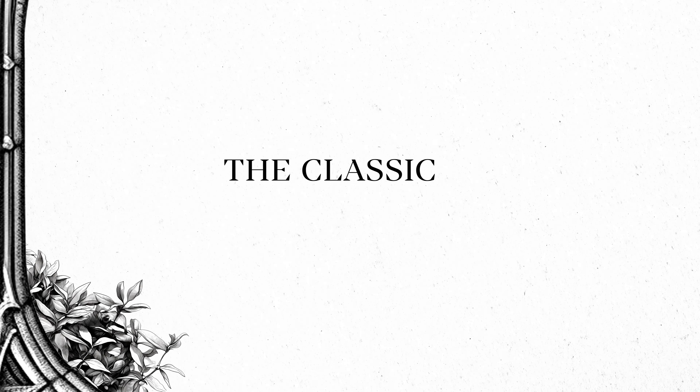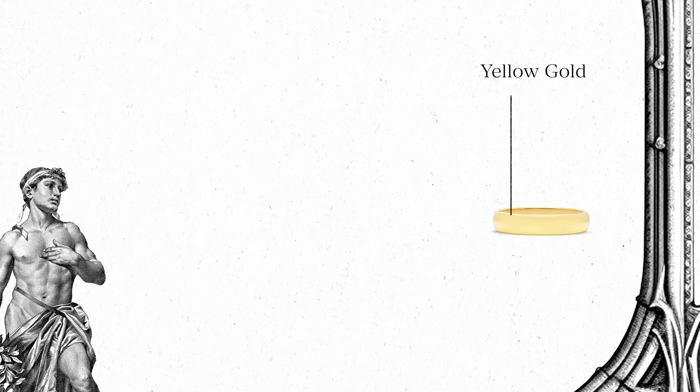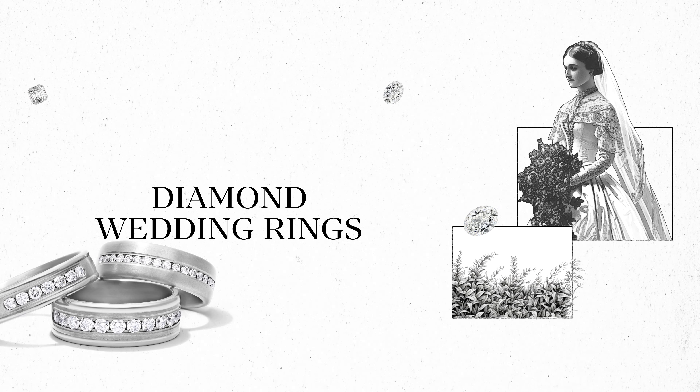We can't talk about men's wedding rings without covering the classic band. Minimalist and timeless, the classic band comes in various metals such as yellow gold, white gold, and platinum. These are the traditional rings that we know and love. And, by the way, diamond rings aren't just for brides.